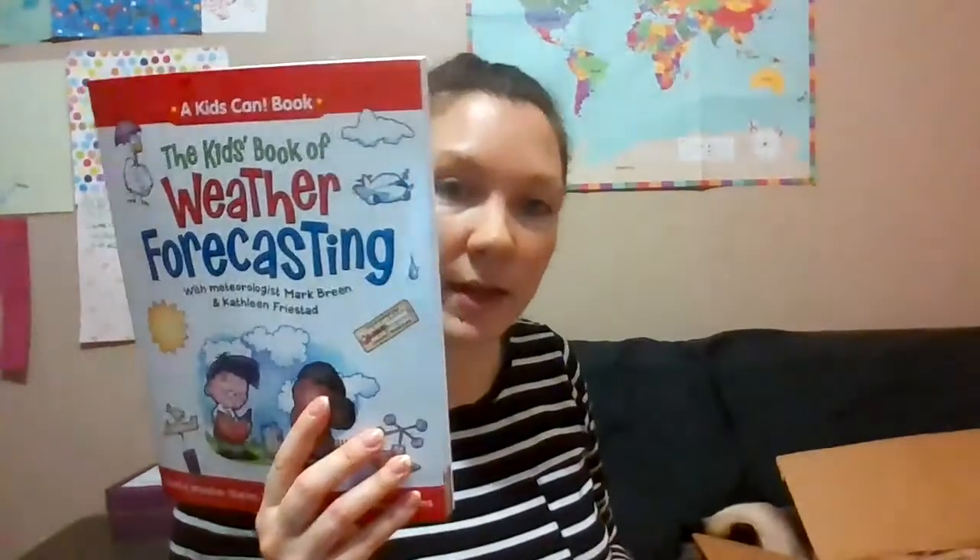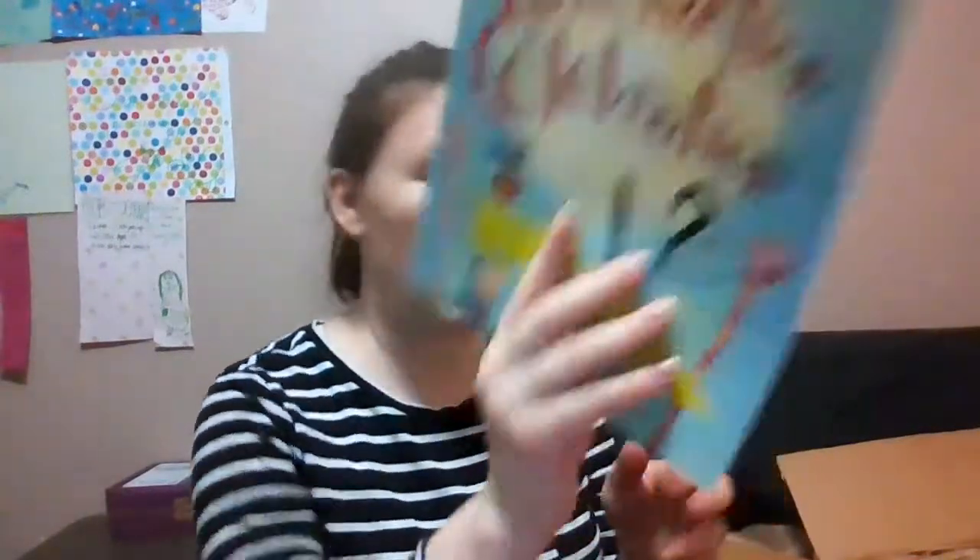So we have Sarah Plain and Tall, What is a Life Cycle?, On the Same Day in March, and The Kids' Book of Weather Forecasting — that looks really good. Kind of textbook-y, but not quite.